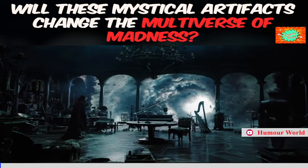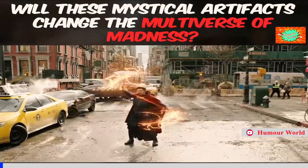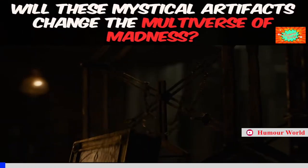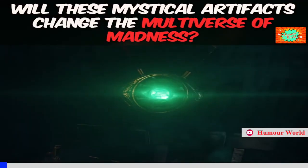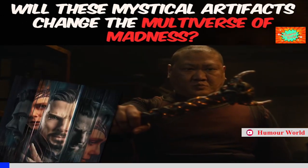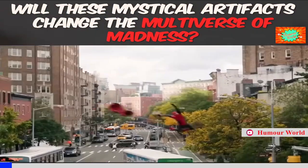Doctor Strange has all the best toys to play with. He's this super powerful sorcerer who casts spells that turn his enemies into umbrellas or something, but he also has at his disposal some of the greatest magical artifacts in the entire universe. His live-action appearances have only scratched the surface in terms of magical artifacts, with them either teasing something powerful but not following through, or just ignoring it altogether. But I have a feeling that will all change with Multiverse of Madness — which new artifacts will pop up in the sequel, how do they work, and just how powerful are they?